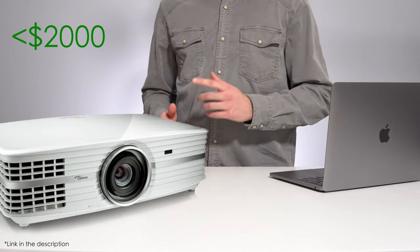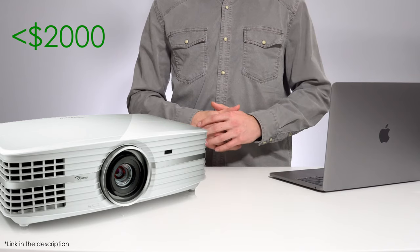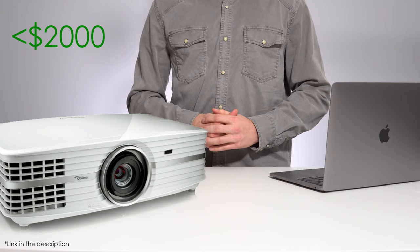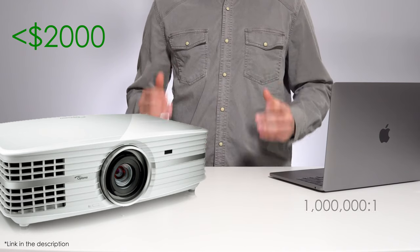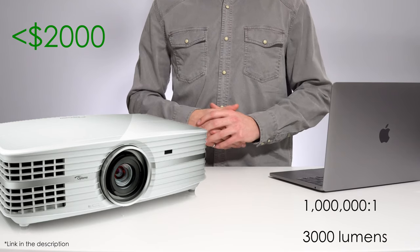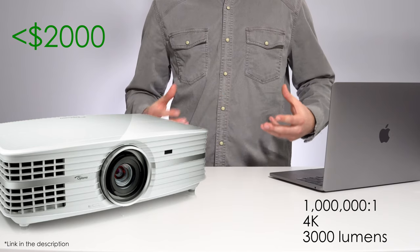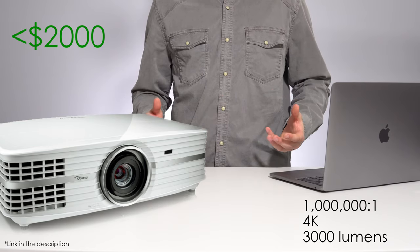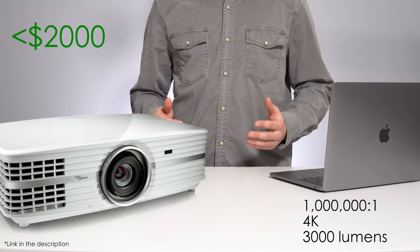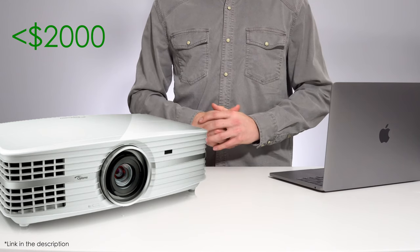Moving on to our winner in the sub $2000 category — this might look familiar because it's the bigger brother to the UHD 50. This is the Optoma UHD 60. Instead of a 500,000:1 contrast ratio, this now has a 1,000,000:1 contrast ratio and ups the brightness to 3,000 lumens while maintaining the same native 4K resolution. It still supports HDR and smooth motion, but delivers a brighter and more contrasty image. There's currently a good deal that includes a ceiling mount on Amazon — I'll have that linked in the description below.